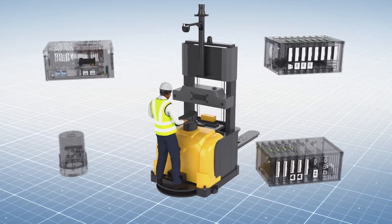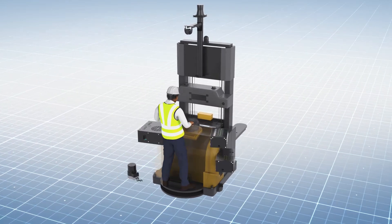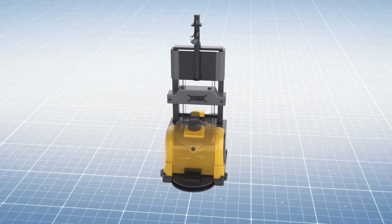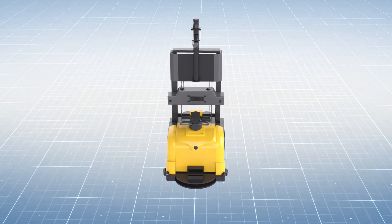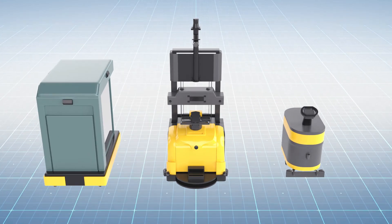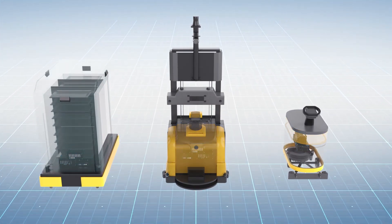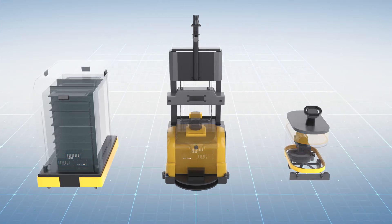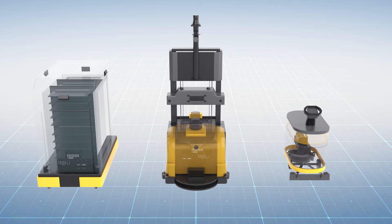These four components can together be integrated into any ordinary or manually operated machine and transform it into a fully autonomous navigation machine. UGIN Robot presents a robotization package that fits every customer's need. Experience easily adaptable and fully autonomous mobility solutions with UGIN Robot's robotization package.